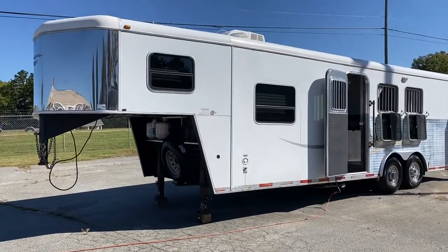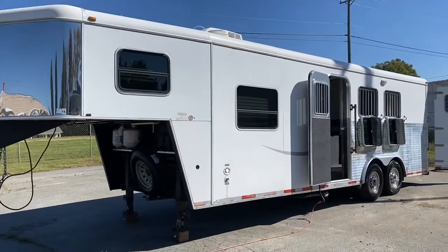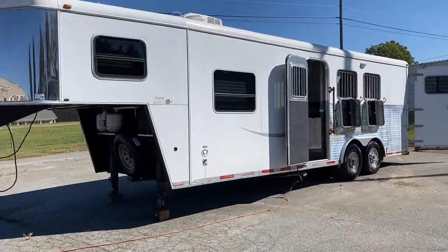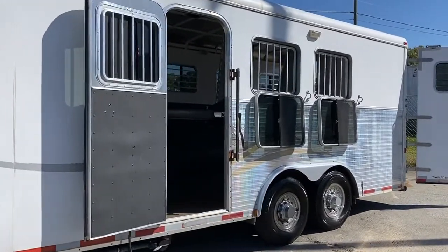This trailer does have a wood floor as well. So just pointing out: wood floor, aluminum sheeting, aluminum skin, and then a steel frame. So 8 wide, 7'6" tall. It does have an escape door. It does have three drop windows with bars.